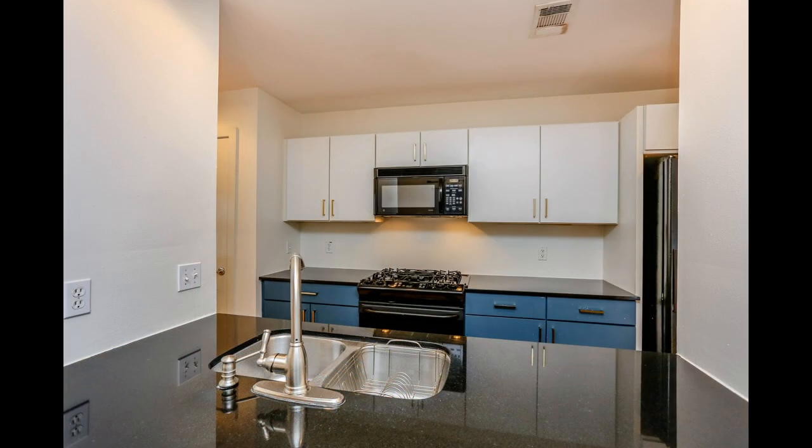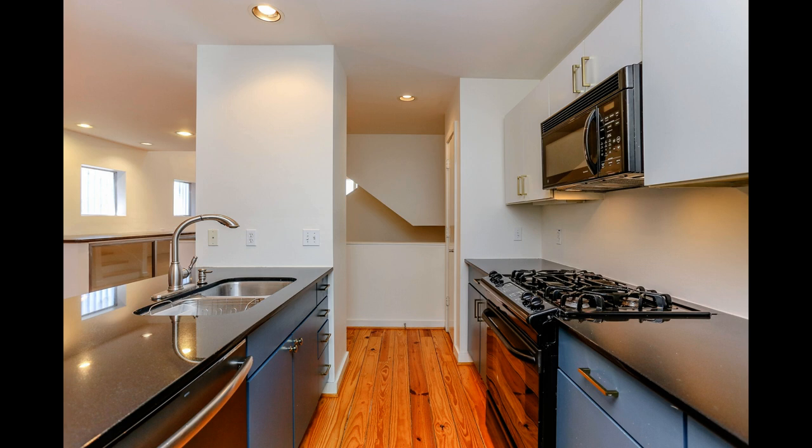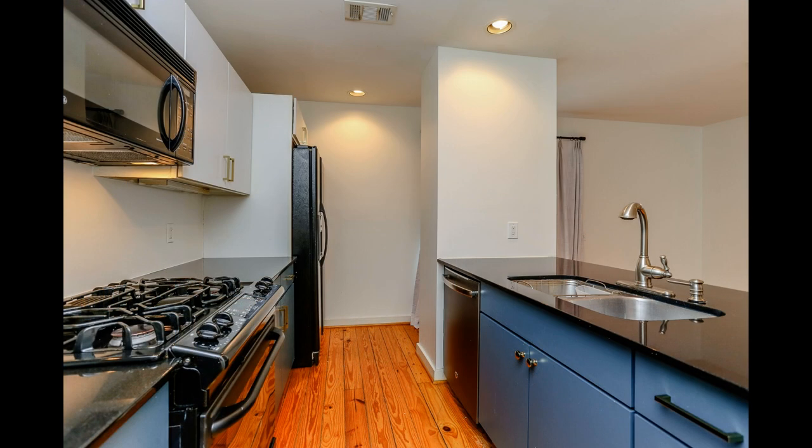The modern kitchen boasts double sinks, ample cabinetry, and major appliances.